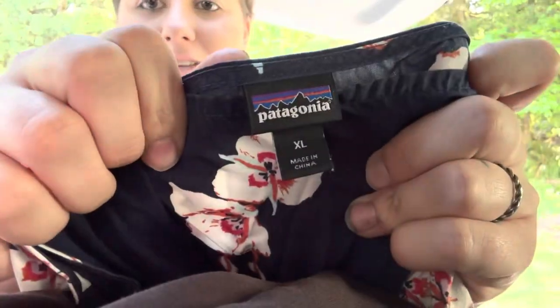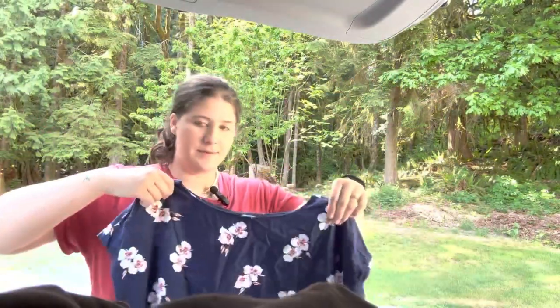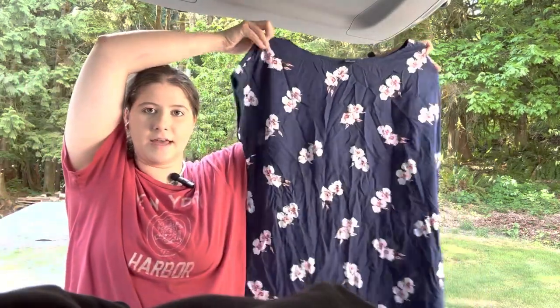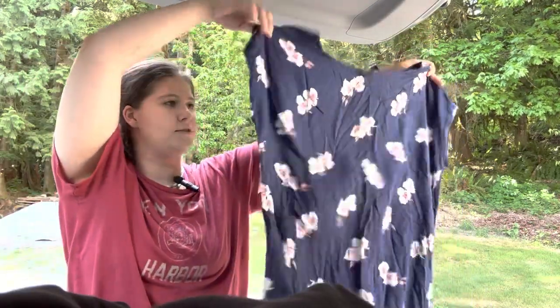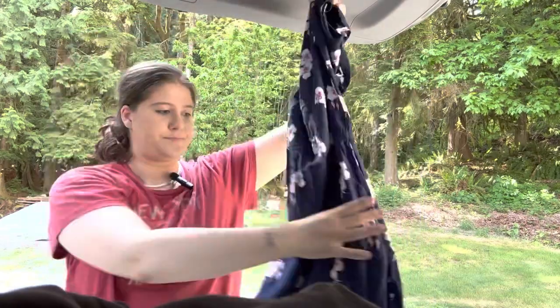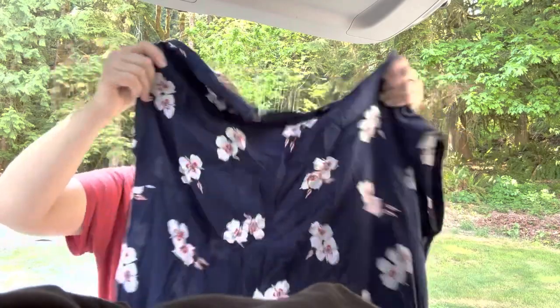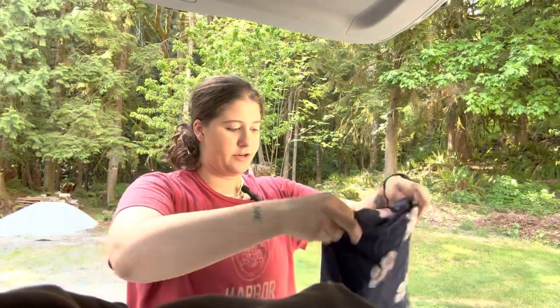I am trying a new microphone, so hopefully it is working. The first item is so cute — this is a Patagonia size extra large. I'm going to stand back to show you guys so you can see it better. It's like a boxy fitting floral dress. It certainly needs to be steamed, but it is super cute. I love that it's a size extra large — that should help it sell for sure.